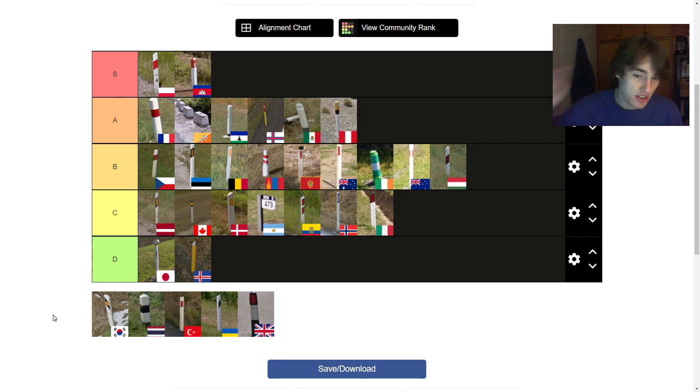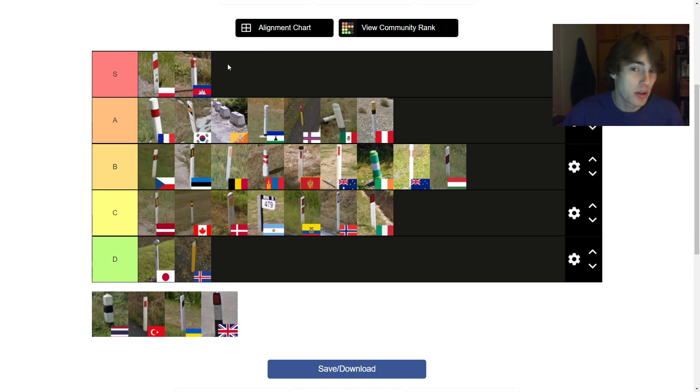Next up is South Korea. I don't think I've actually ever seen this bollard in game, but the South Korean bollard is good. It's got the yellow reflector and the black strip, and it looks very Asian — kind of cool like that. I just wish the black wrapped around, as it suffers from the same fate as the Norwegian bollard, but it looks a lot cooler because of the black base. I'm going to put it high in the A tier — it would have been an S tier contender if the black wrapped all the way around.